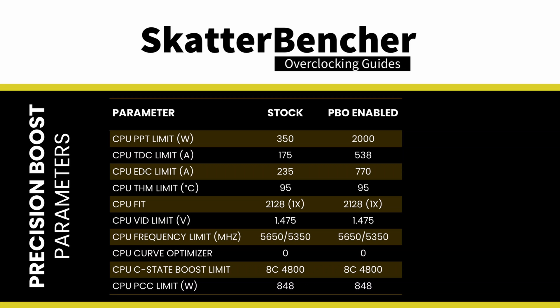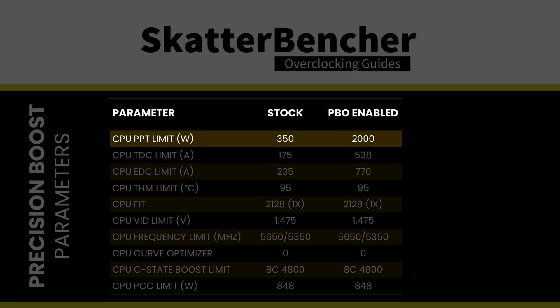The main bottleneck for maximizing system performance is the PPT limiter. By increasing it from 350 watts to 2000 watts, we have plenty of headroom for the Precision Boost 2 algorithm to push this CPU to its maximum performance.